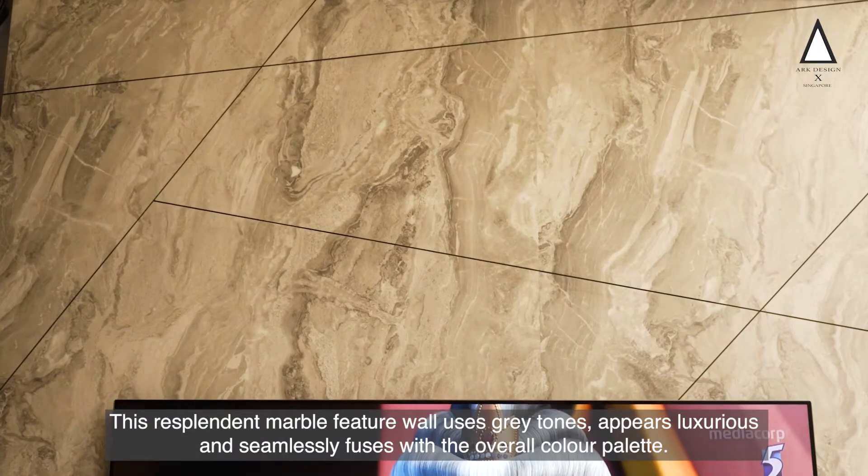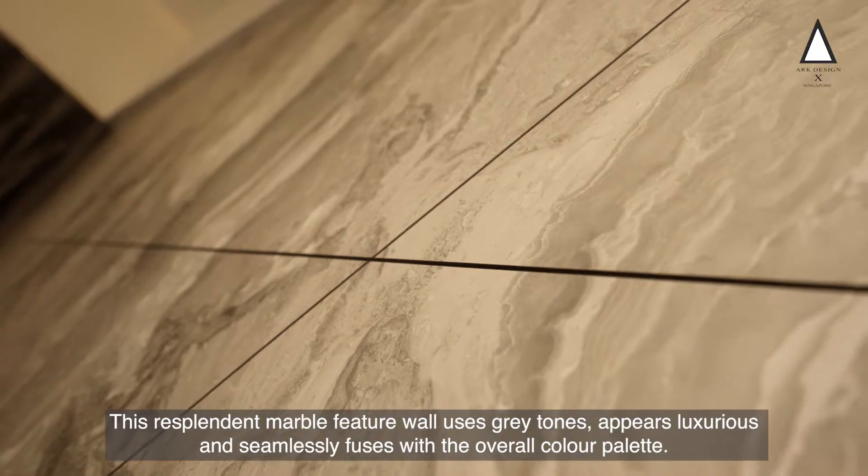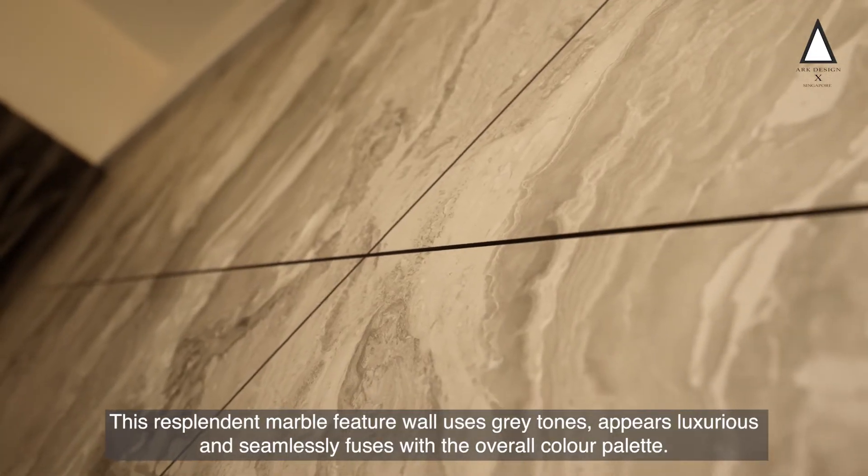This resplendent marble feature wall uses grey tones — luxurious and seamlessly fusing with the overall colour palette.